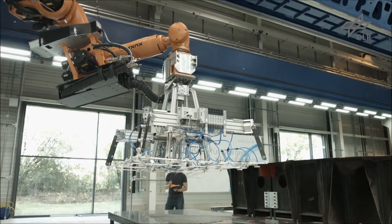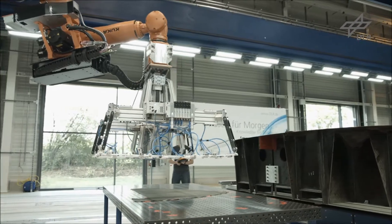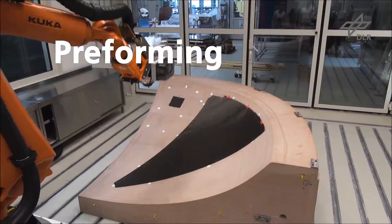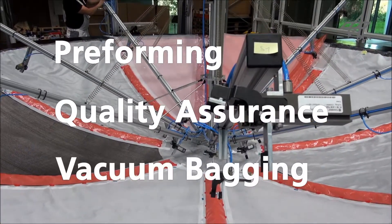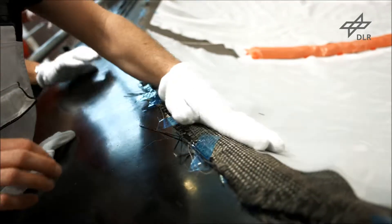The automation approach addresses three fields along the process chain: layup of the dry textile preform called preforming, production-integrated quality assurance, and setup of the vacuum bagging. As of today, all three fields involve many manual process steps.